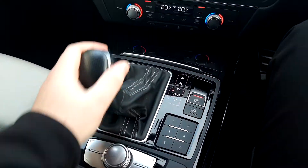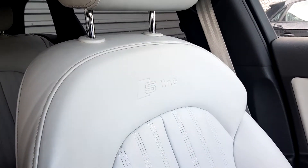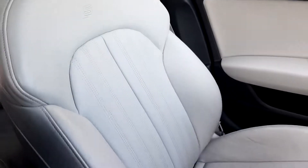The S-tronic gearbox operates like so. The front sport seats are embossed with the S-line logo — absolutely mint.